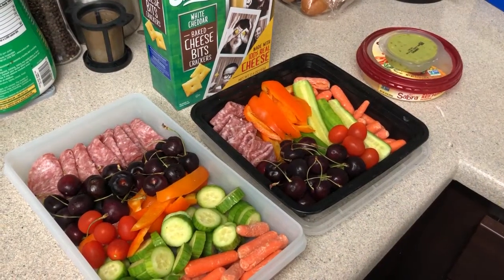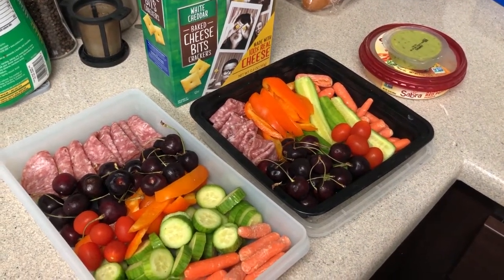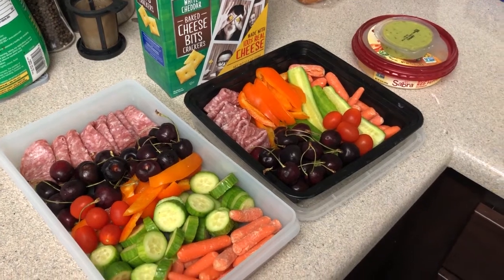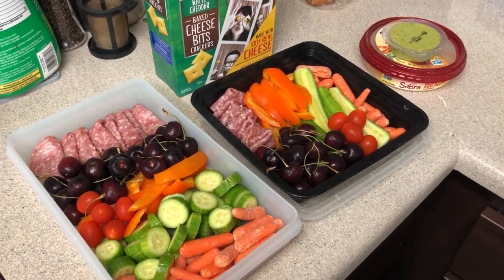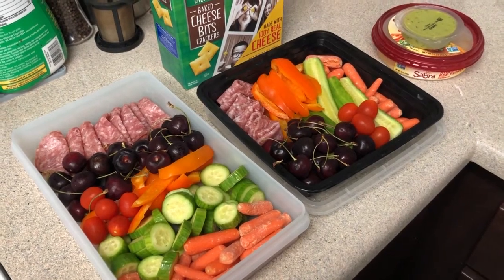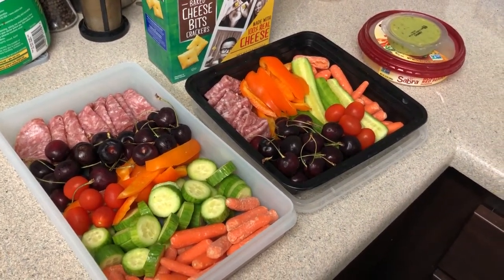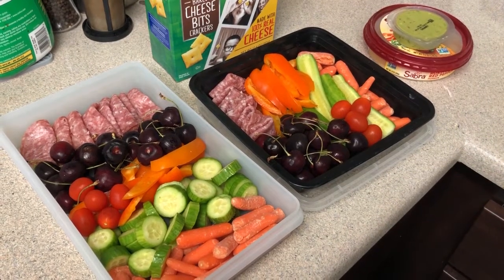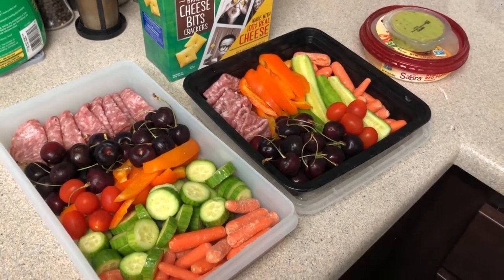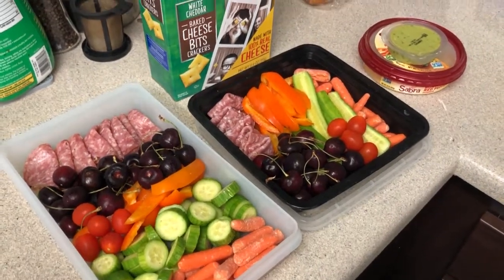Hi guys, welcome back to It's Time, I'm Melanie and today is my update on what my meal plan is for the weekend. I am keeping it super simple. I didn't do a grocery haul — I did buy groceries but I bought them later in the evening and by the time I got home it just wasn't feasible to film. You'll pretty much see everything I bought when I show you what I'm making.